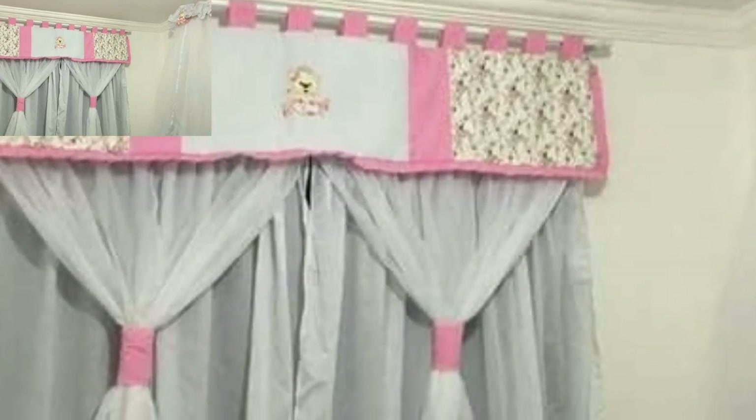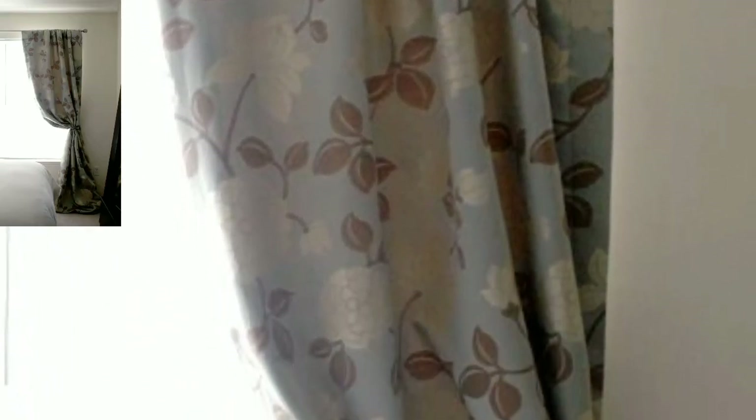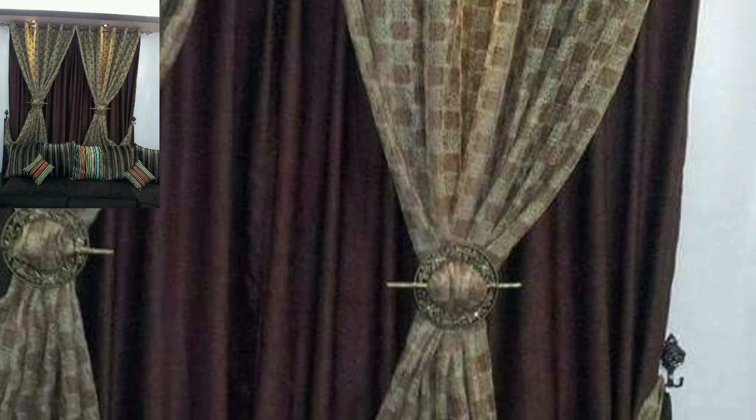Today you will see in this video curtains designs — plain and printed curtains designs in 2022. Before that, please visit my YouTube channel.